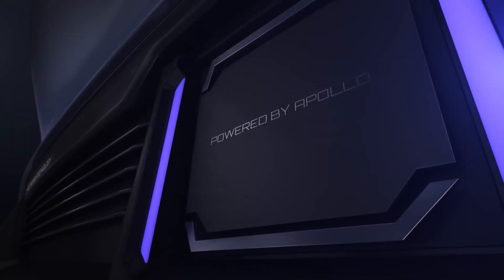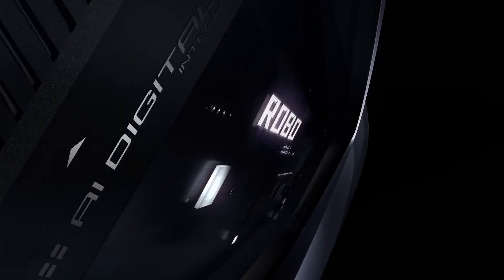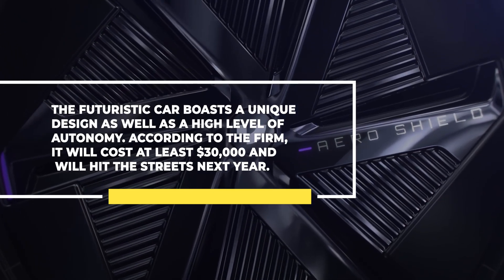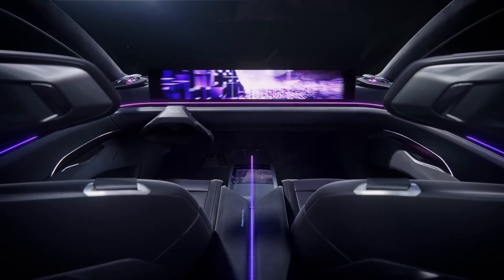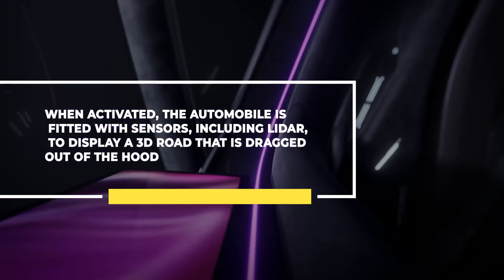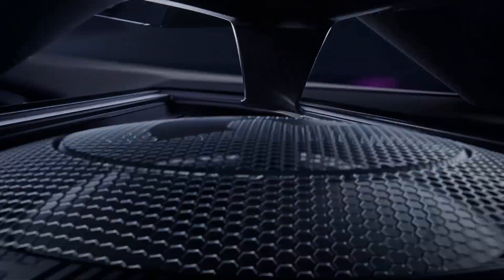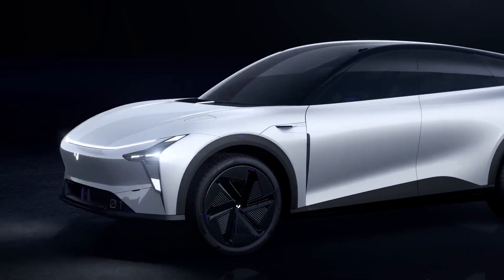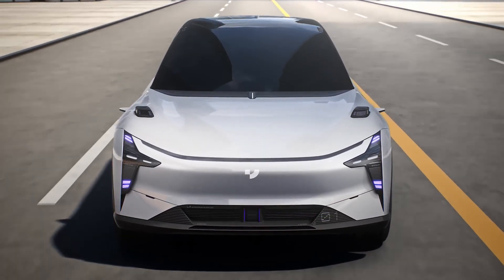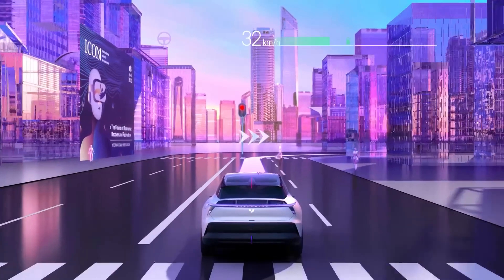A futuristic-looking automobile called the Jidu Robo One was unveiled in Beijing, which is the brainchild of Chinese internet giant Baidu and automotive manufacturer Geely. The futuristic car boasts a unique design as well as a high level of autonomy. According to the firm, it will cost at least $30,000 and will hit the streets next year. The car's interior features a racing seat, a tilting steering wheel, and a wide-screen display that spans the whole dashboard. When activated, the automobile is fitted with sensors including lidar to display a 3D road projected out of the hood. It is a modified version of Apollo, an open platform developed by Baidu and many partners, which is used by dozens of Chinese automobile manufacturers. Jidu says that its car will be able to drive independently on most roads while being monitored by a driver. The computing power used by Baidu to train autonomous driving algorithms is similar to that used by Tesla to fine-tune its autopilot software.